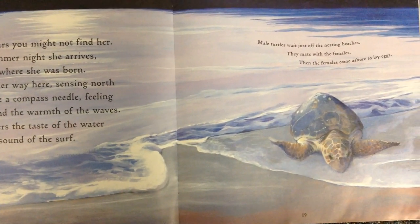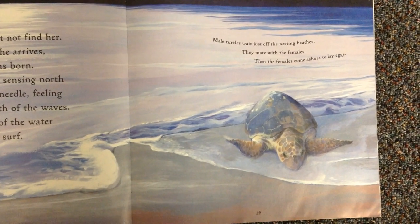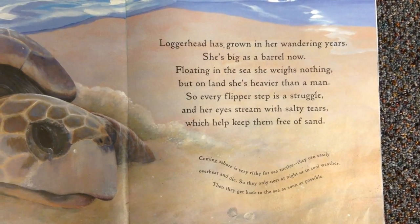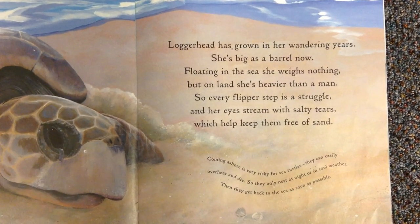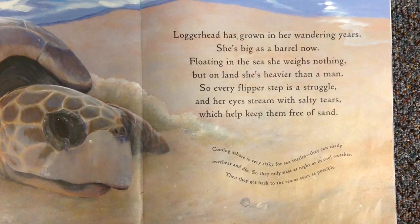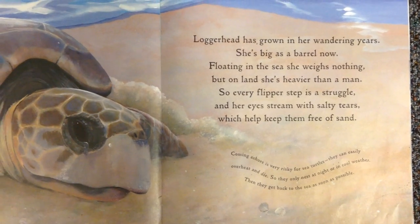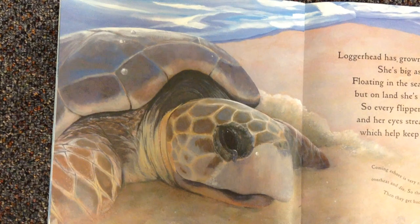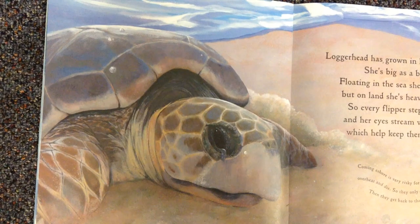Male turtles wait just off the nesting beaches. They mate with the females, then the females come ashore to lay eggs. Loggerhead has grown in her wandering years — she's big as a barrel now. Floating in the sea she weighs nothing, but on land she's heavier than a man. So every flipper step is a struggle, and her eyes stream with salty tears, which help keep them free of sand. Coming ashore is very risky for sea turtles — they can easily overheat and die. So they only nest at night or in cool weather, then get back to the sea as soon as possible.